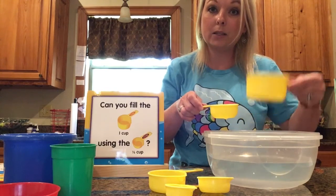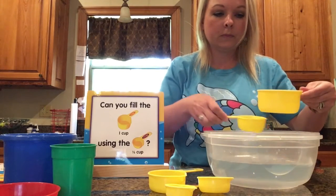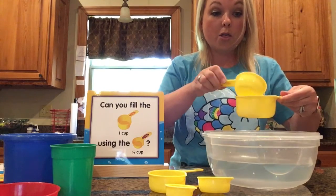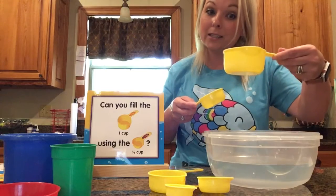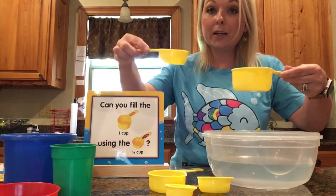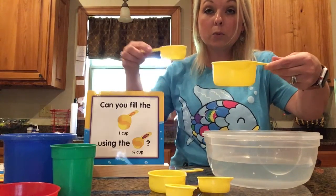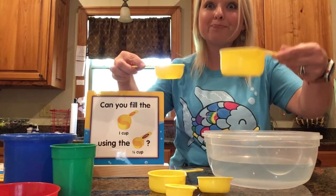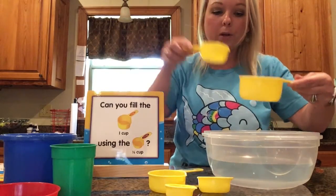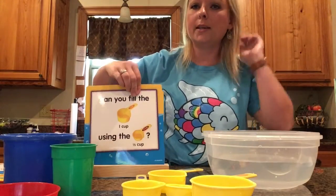Let's count how many one-third cups fit into the one-cup: one, two, three — and when it gets to the top, you stop. Three of these fit into this one. So which one holds more? The bigger one holds more. Which one holds less? The smaller one holds less.